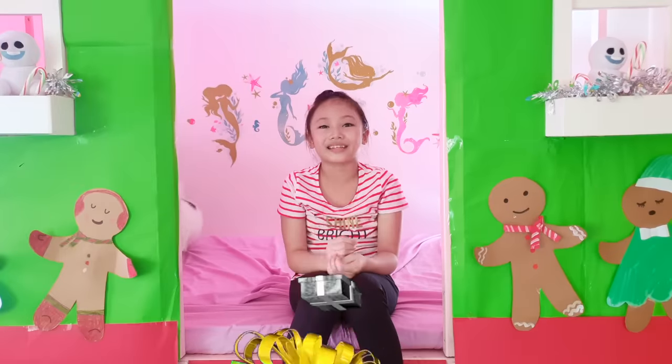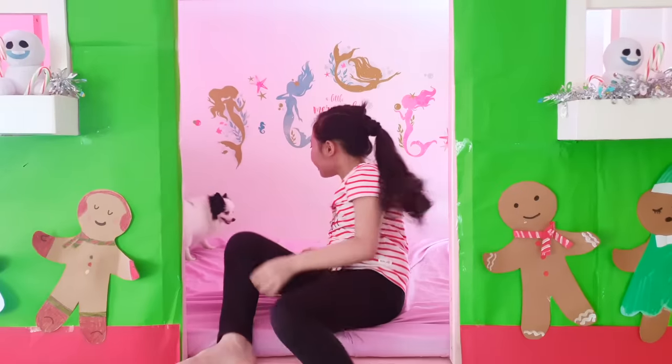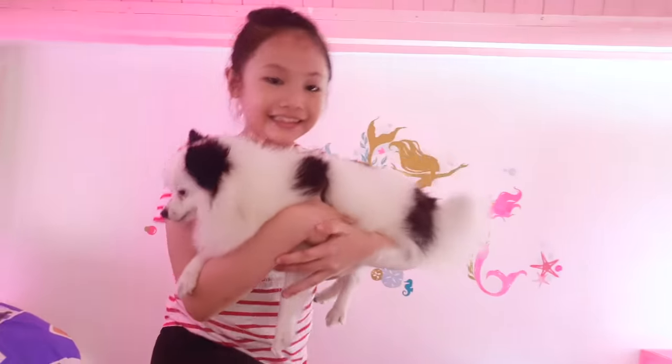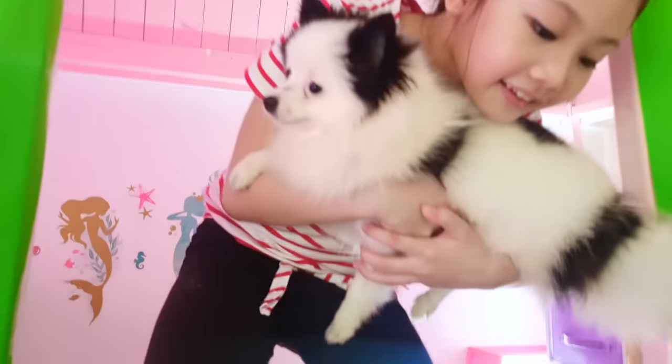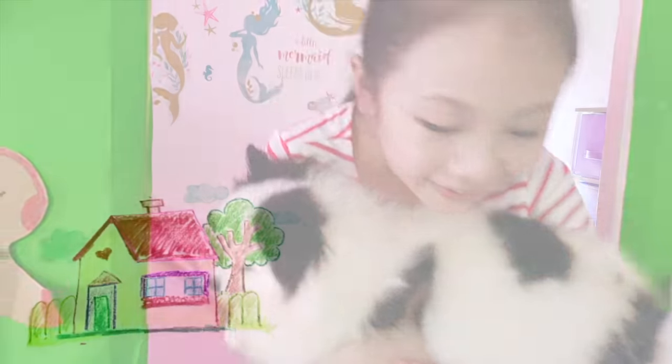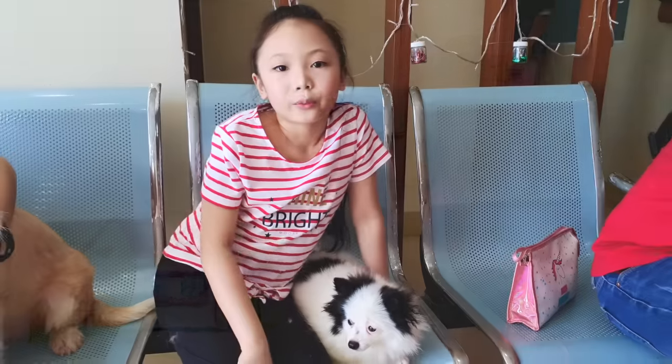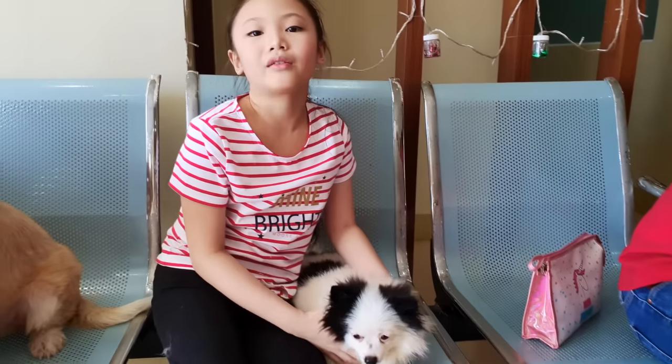Now I'm going to be bringing Sequin to the vet. Come on Sequin! We're here at the vet to give Sequin a check-up!